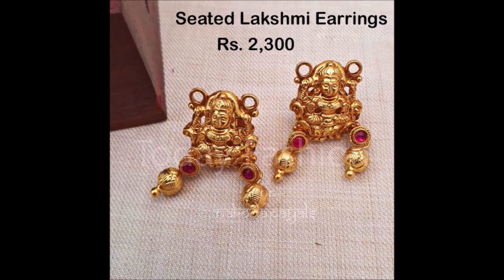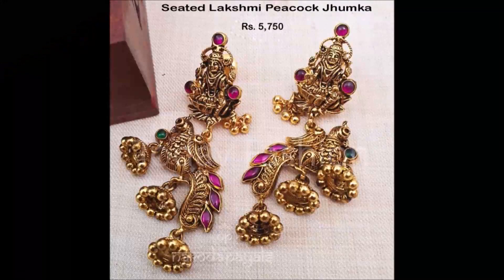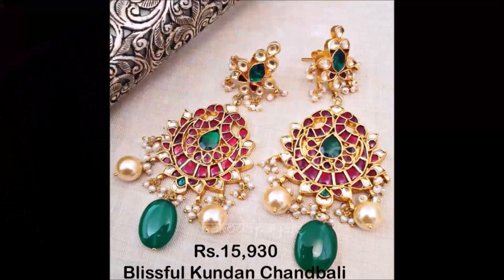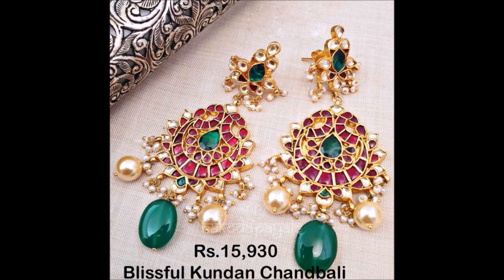Friends, hope you guys understood what I am telling. These are the silver earring designs with gold plating — the price is also mentioned on the screen. If you like these designs, go to the description section, find the link, and you can purchase these beautiful designs.